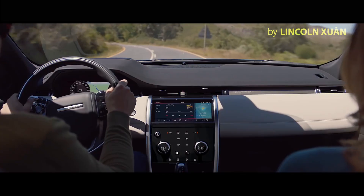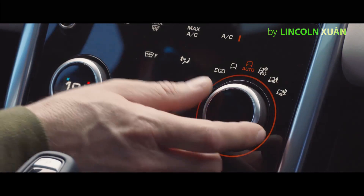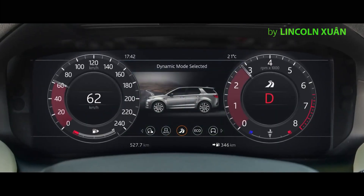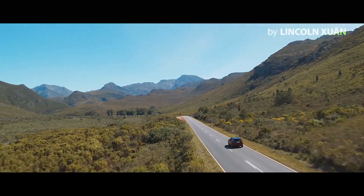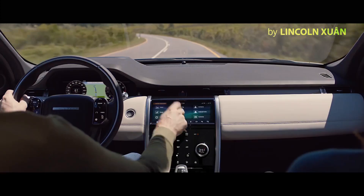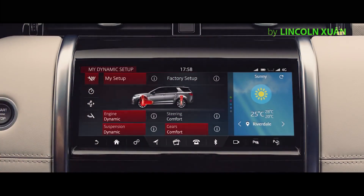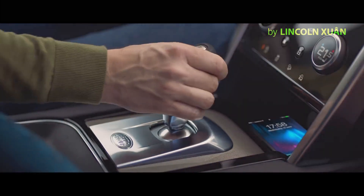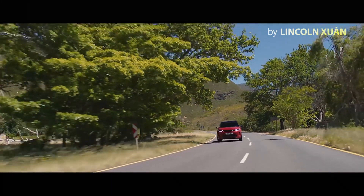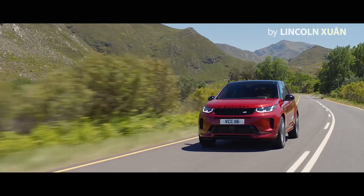The Discovery Sport has up to six pre-configured driving modes to suit the terrain and your driving preferences. Dynamic mode delivers a more responsive, sportier drive. With configurable dynamics, you have the ability to customize the driving character — such as throttle mapping, gear shift points, suspension, and steering. The Sport Shift selector allows you to connect directly with the exhilarating driving experience, enhancing the sport feel even further.